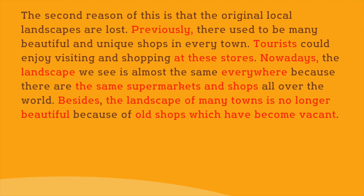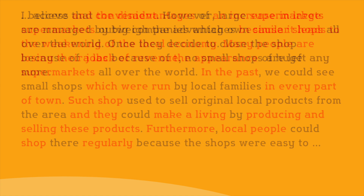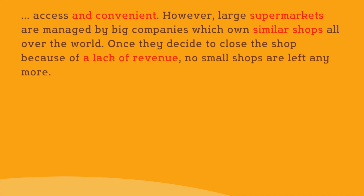As discussed at the overall impression, this essay only mentions the disadvantages of the current situation, in which large supermarkets are replacing small shops, both in the first body paragraph and in the second body paragraph.